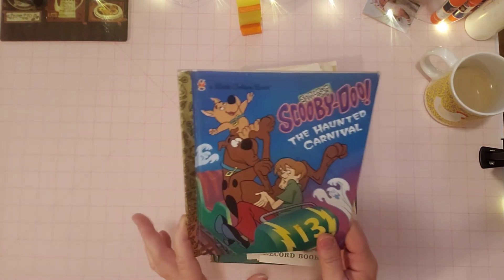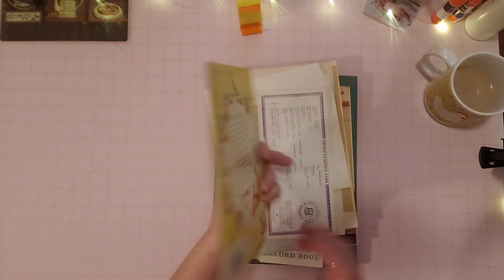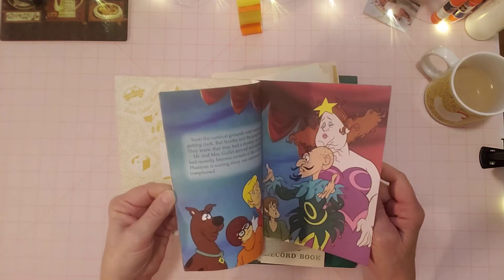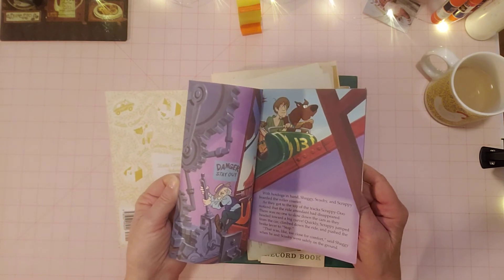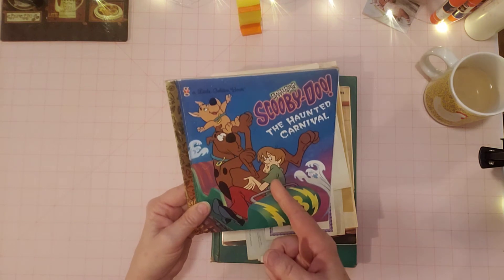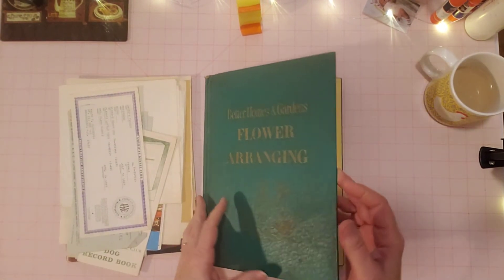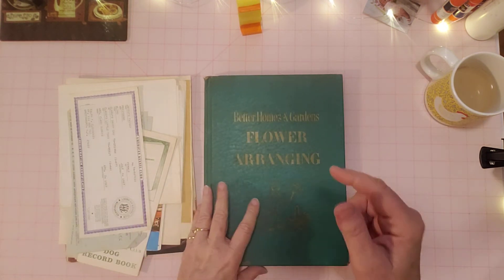Scooby-Doo — this is probably going to go in my collection. It's newer, but I'm a big-time Scooby-Doo fan. I just always loved Scooby-Doo; I used to watch it when I was a kid. I have Scooby-Doo mats in my car and I've had them for a very long time — you can't buy them anymore. They're like thick vinyl.